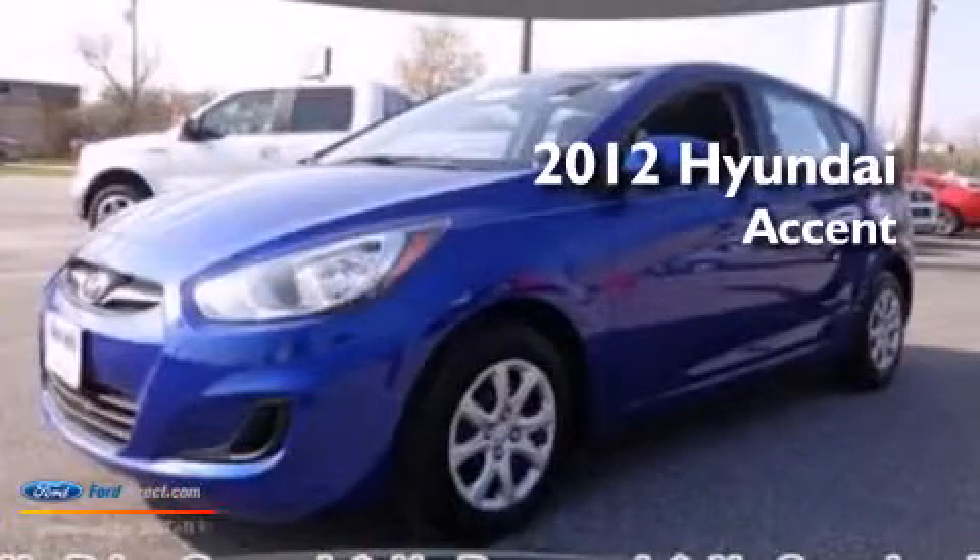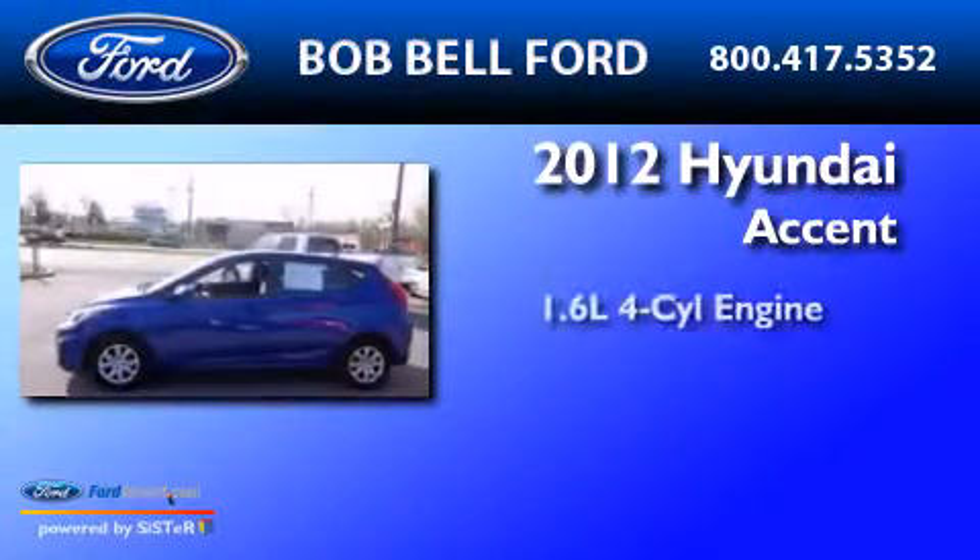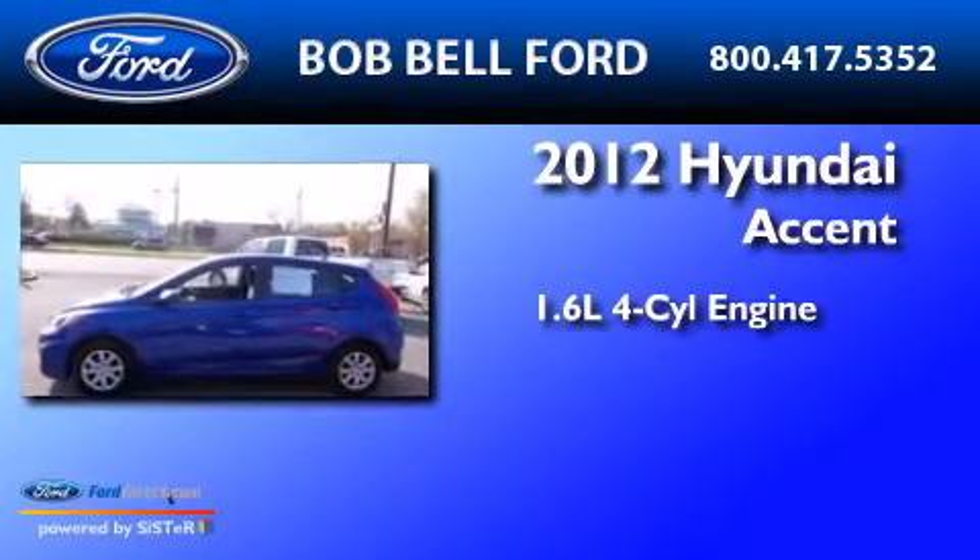This is a 2012 Hyundai Accent. It features a 1.6-liter 4-cylinder engine and an automatic transmission.